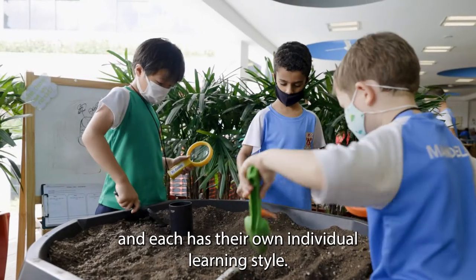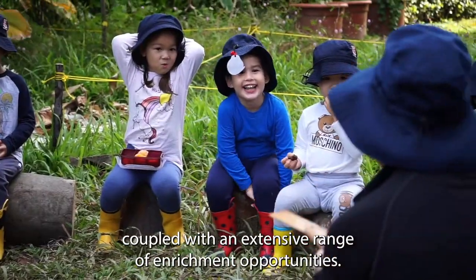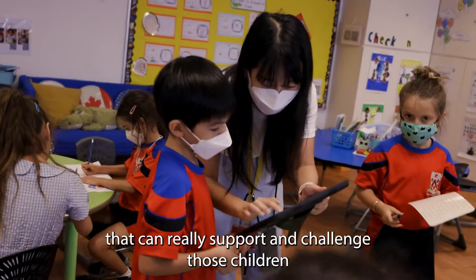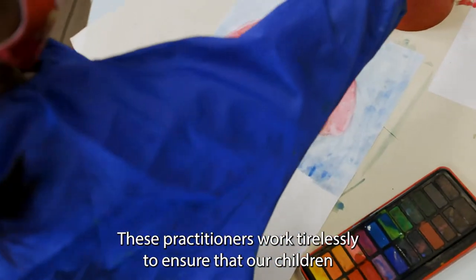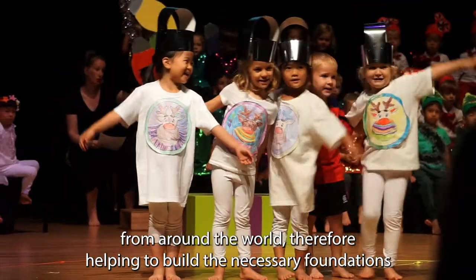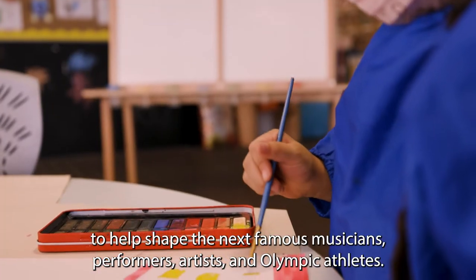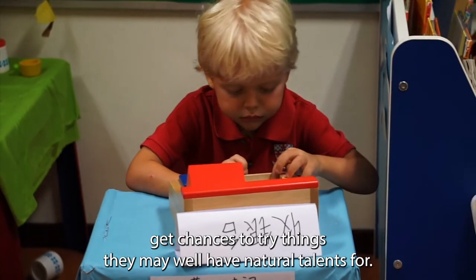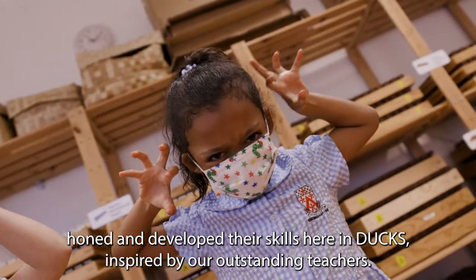Every child matters and each has their own individual learning style. There is a plethora of student leadership opportunities throughout the college, coupled with an extensive range of enrichment opportunities. Our specialist teacher programme in Dux ensures our highly skilled team of specialist teachers provide the very best coaching, teaching and guidance that can really support and challenge those children who have particular strengths in music, sport and art. These practitioners work tirelessly to ensure that our children are provided with the very best cutting-edge practice from around the world, therefore helping to build the necessary foundations to help shape the next famous musicians, performers, artists and Olympic athletes. The holistic aspect of our provision ensures that our children get chances to try things they may well have natural talents for. Many of our talented junior and senior school athletes, musicians and artists honed and developed their skills here in Dux, inspired by our outstanding teachers.